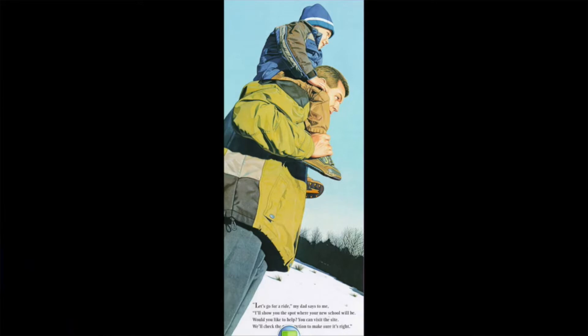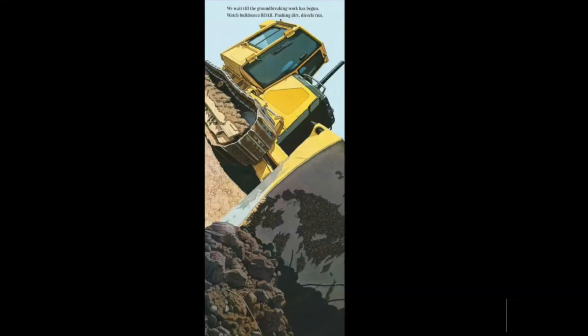Let's go for a ride, my dad says to me. I'll show you the spot where your new school will be. Would you like to help? You can visit the site. We'll check the construction to make sure it's right. We wait till the groundbreaking work has begun. Watch bulldozers roar, pushing dirt, diesels run.